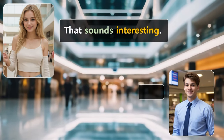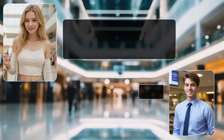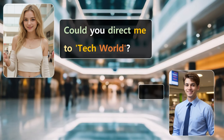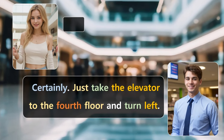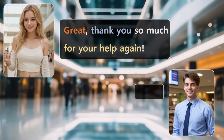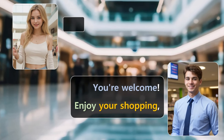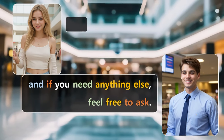That sounds interesting. I'm actually looking for a new laptop to take on my travels. Could you direct me to Tech World? Certainly. Just take the elevator to the fourth floor and turn left. It's right next to the bookstore. Great. Thank you so much for your help again. You're welcome. Enjoy your shopping. And if you need anything else, feel free to ask.